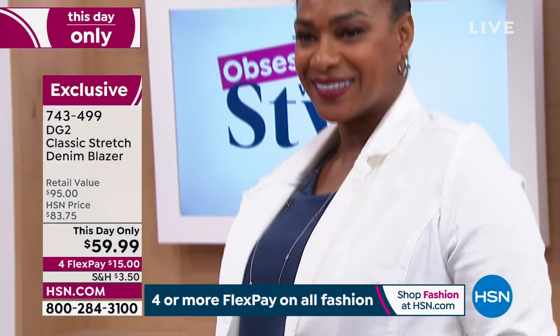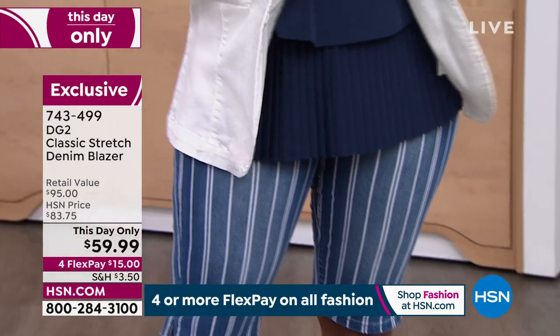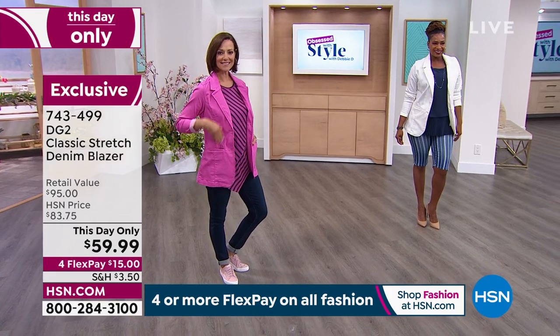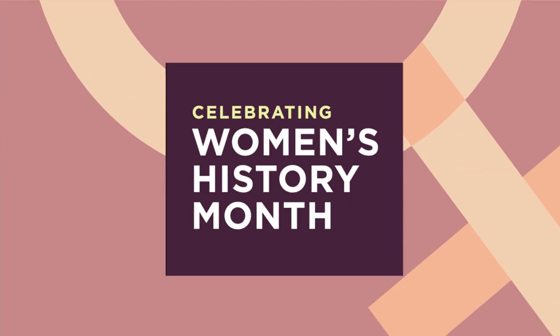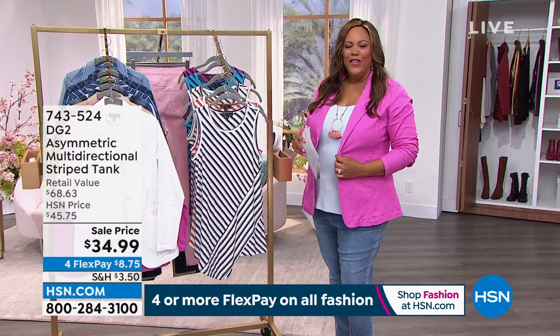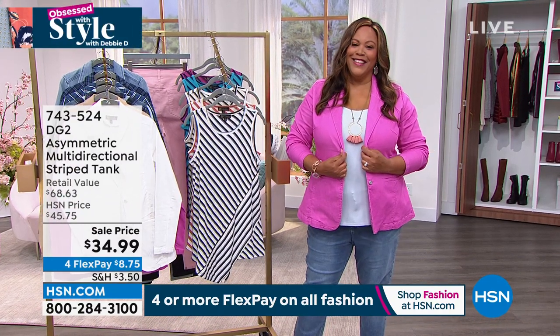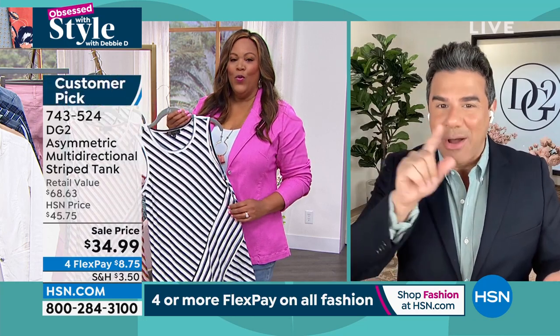Denim makes it effortless and cool. I'm really loving this raspberry. I hadn't tried a raspberry denim jacket, and it matches my nails. Which high-end designer was it? It was Valentino — the entire Valentino runway was all pink. That was for fall 2022. The color was already hot for spring, but now it's going to be massive. The Oscars are Sunday — I can almost guarantee you're going to see some of that pink.